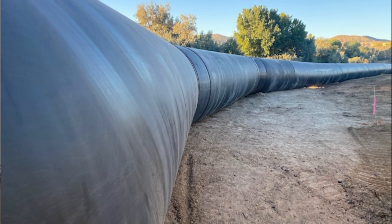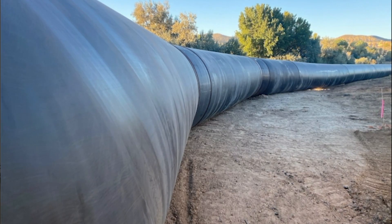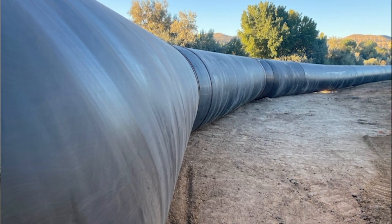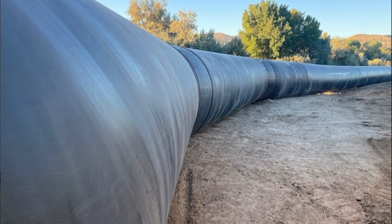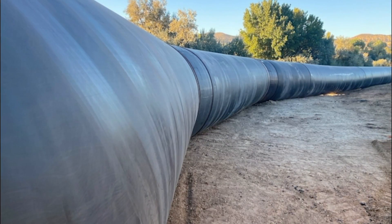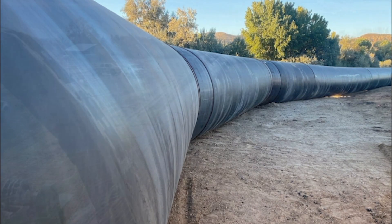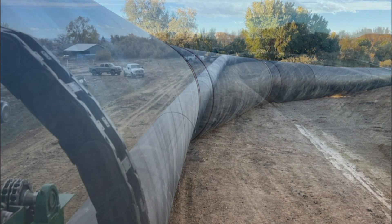With the fusion process and not having jointed pipe in the ground, we know that if it's installed correctly we should be able to go back a hundred years from now and it would be exactly the way it is today. As far as sustainability of the project, we're just not concerned about longevity — and it's just so versatile.